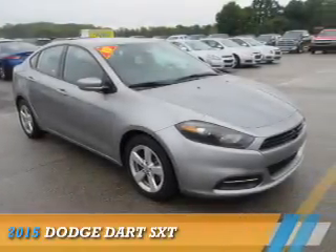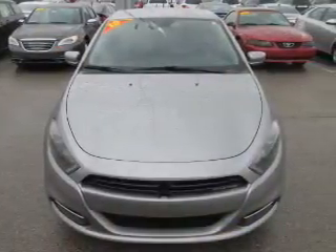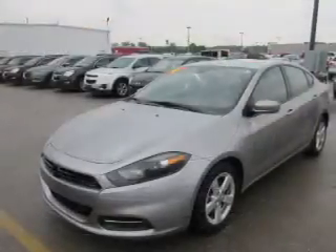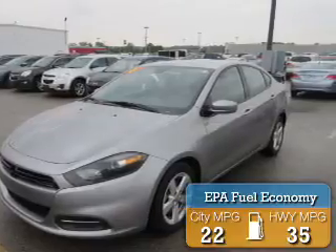Presenting the 2015 Dodge Dart. Grab life by the horns. It's powered by front-wheel drive, a 2.4-liter, 4-cylinder engine, and a 6-speed automatic transmission. Great fuel efficiency saves you money by requiring fewer trips to the gas station.